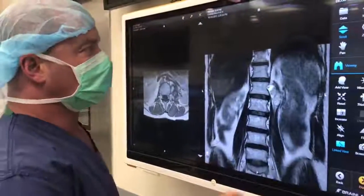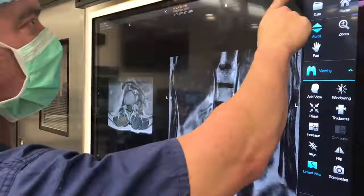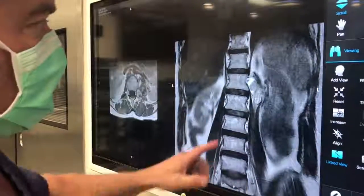Today's case is a spinal tumor shown in a coronal view. This is a young lady who has left leg weakness. This is a front view of her spine, and this is the psoas muscle coming off the front of the spine.